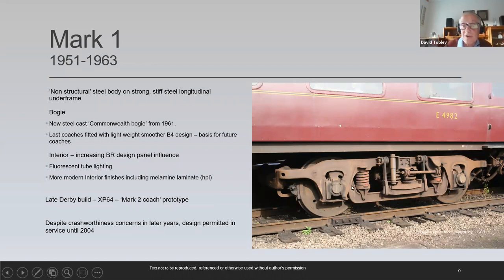It was a non-structural steel body on a strong, stiff longitudinal frame. At the junction between the frame and the body shell was a corrosion problem — a running issue through the life of the Mark I. The Commonwealth bogey was the second one used on the Mark I's from the early 1960s. The coach evolved over the years, and the interior was eventually influenced by the BR design panel, with new ideas incorporated in the XP64 — basically a Mark II prototype on a Mark I body shell. That design lasted over 50 years in one form or another.